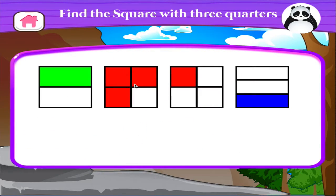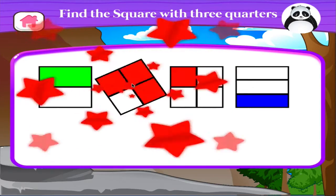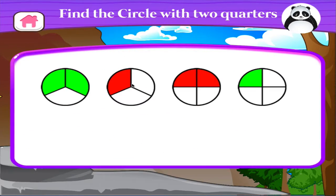Find the square with three-quarters. Brilliant! Find the circle with two-quarters. Excellent!